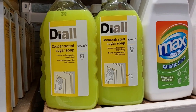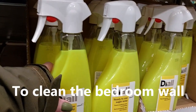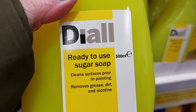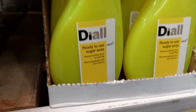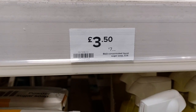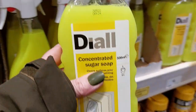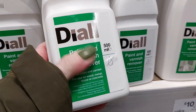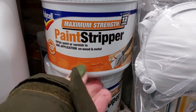I picked up some sugar soap — interestingly, there's a ready-to-use diluted version in a 500ml spray for about £4.30, and above it the concentrated version, also 500ml, but you get about ten times the amount when you dilute it yourself. Bargain — threw that in as well.